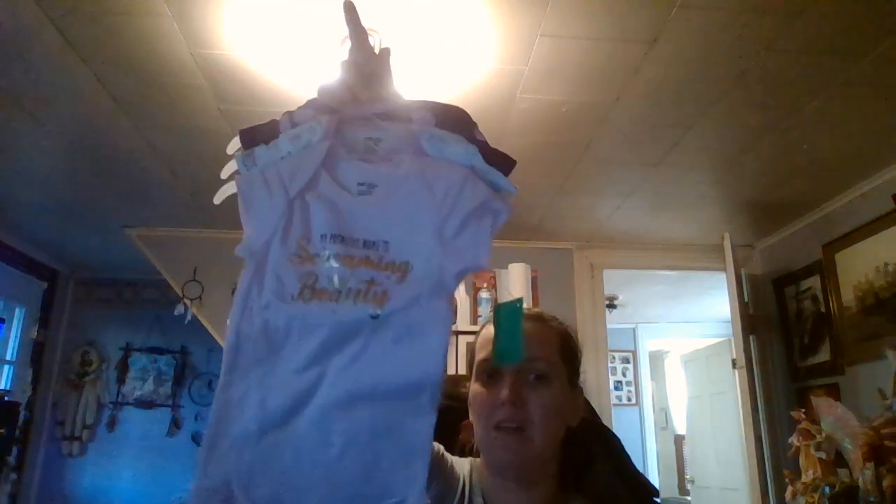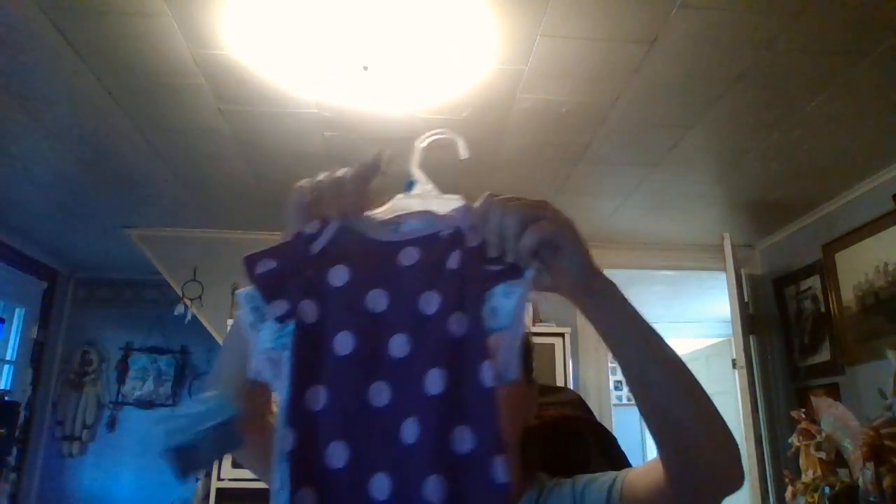I got this — look at that cute Winnie the Pooh! I got Winnie the Pooh. My mom picked this out. Yeah, we picked the girl's clothes but hopefully the baby will be a girl.